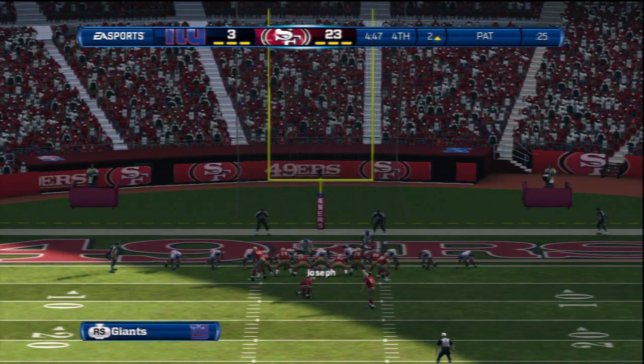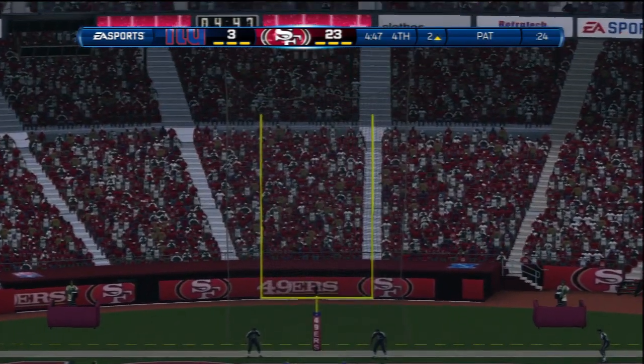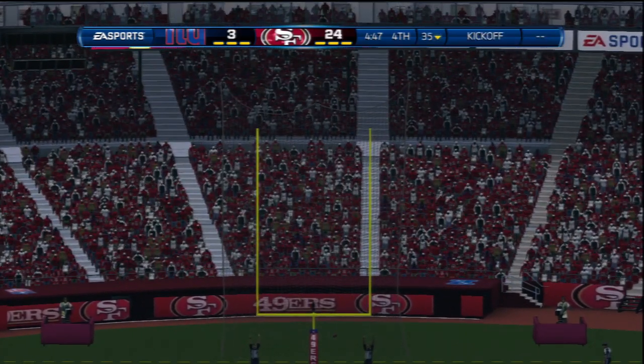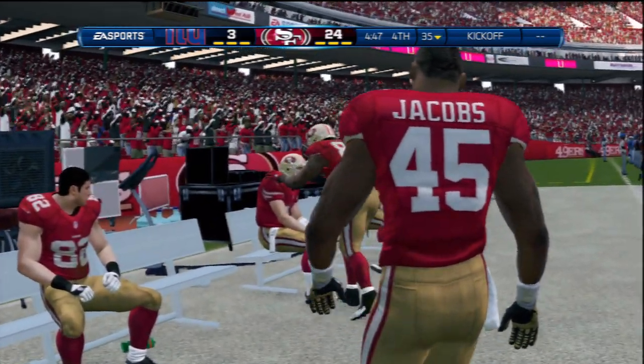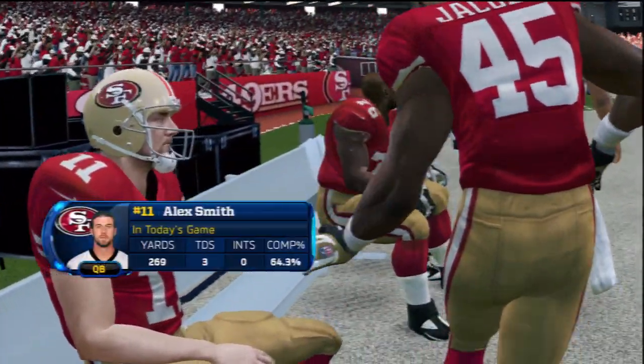The 49ers go for the extra point, and the point after is good. Following the extra point, the 49ers lead by 21.